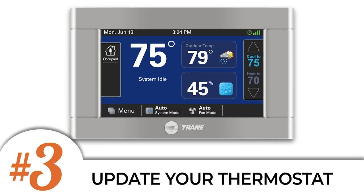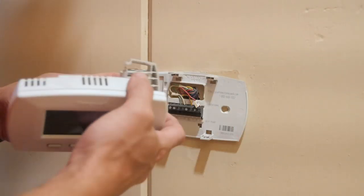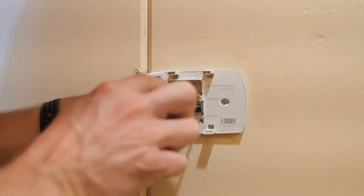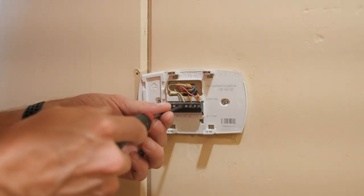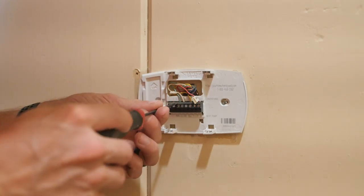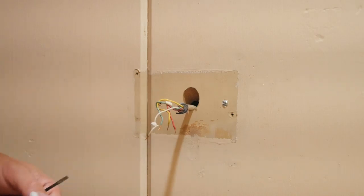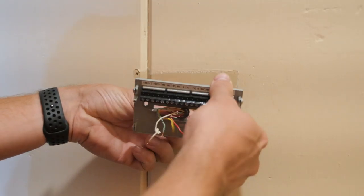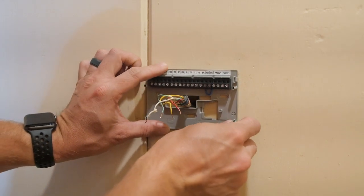Number three is to update your old thermostat to a new smart thermostat. Installing a smart thermostat is a simple way to make sure that you're being as efficient as possible with your energy usage. You can easily set a schedule through your phone to automatically adjust the temperature when you're not home, and you can even monitor your usage over time and compare your home to other homes in your area to see how efficient your schedule and home actually are.